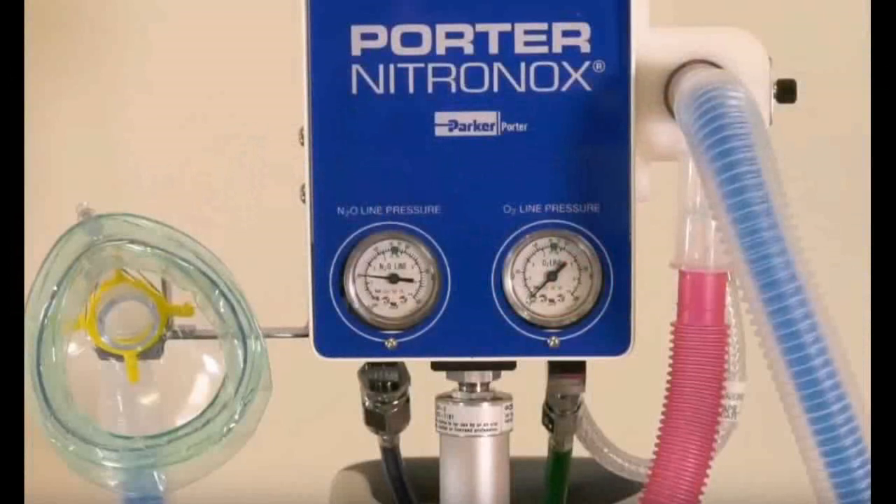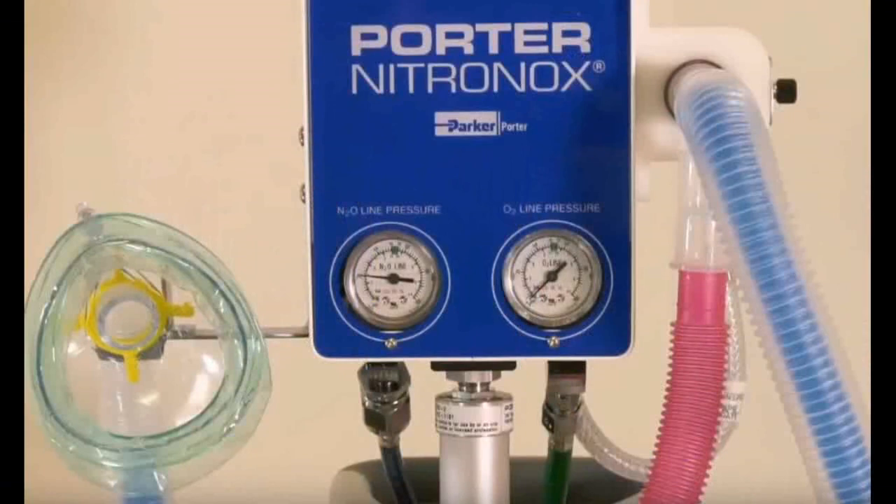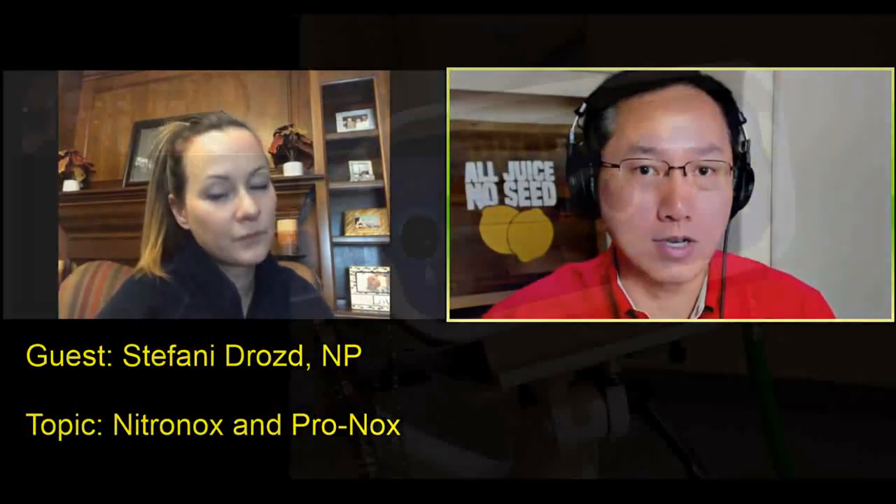For Pronox, it has a different, much simpler face configuration. It simply has a little indicator on the left side for nitrous oxide, an indicator on the right side in green for oxygen, an on-off switch, and one tube in the middle that goes to the breathing tubing for the patient. So the difference between Pronox and Nitronox is that on the Nitronox you have three indicators you have to watch, whereas on the Pronox there's an alarm.